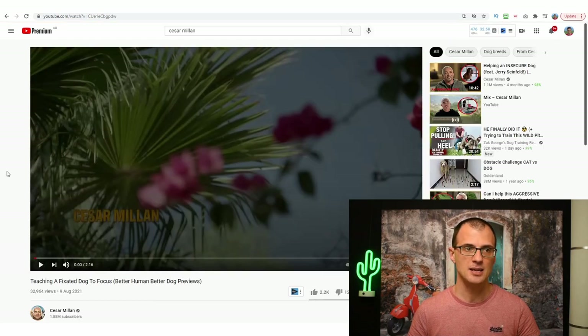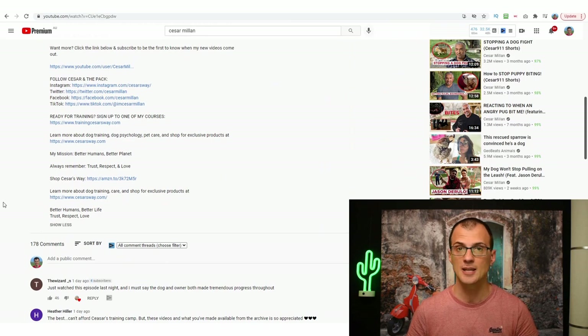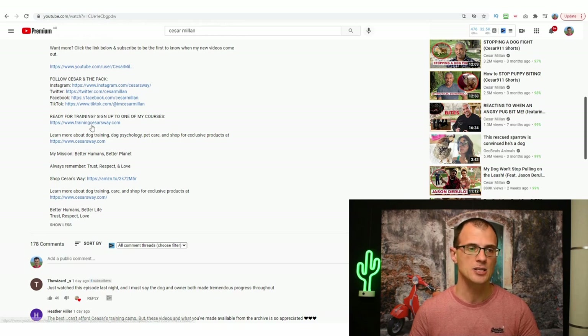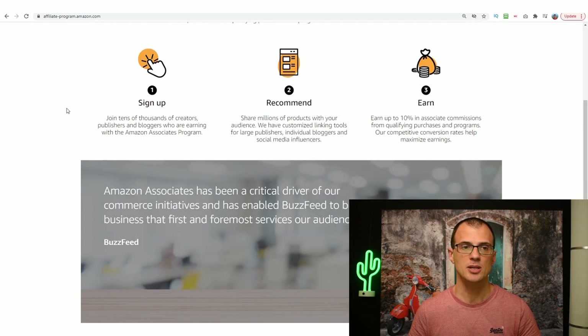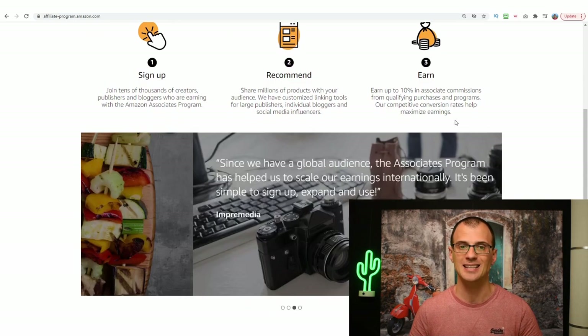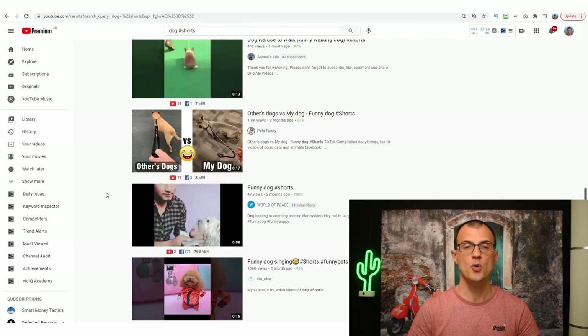If you scroll below and look in the description of any of his videos, you'll see affiliate links — for example, 'Shop Caesars Way' — where people can buy things via his link. The backbone of the method I'm going to share is affiliate marketing. A great way to monetize dog videos is the Amazon Associates program — you can recommend a lot of products in the dog niche and earn up to 10% in commissions for products people buy after clicking your links.